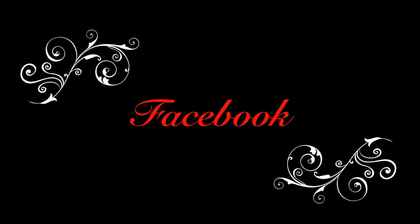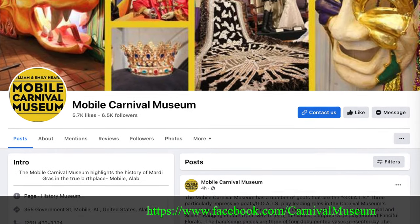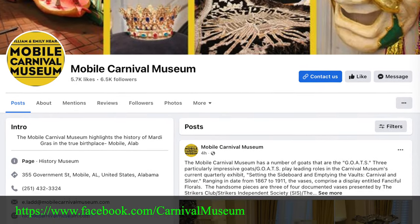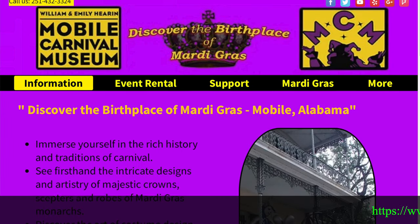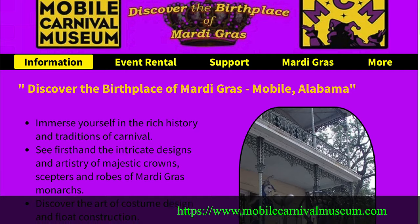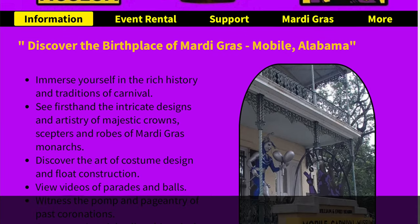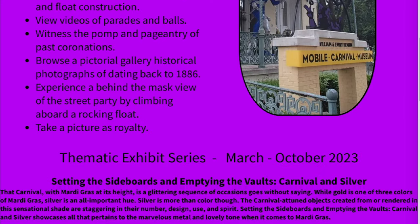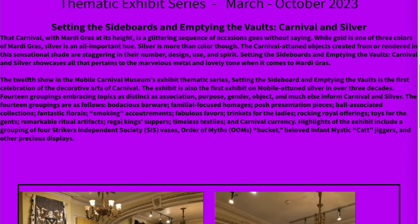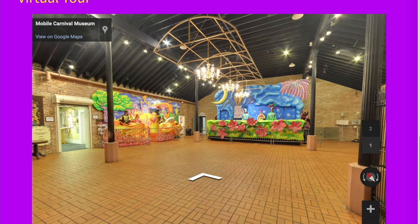Here's their Facebook page, and you can see a lot about the Mobile Carnival Museum, the history, and such. Here's their website, and the website has got a lot of neat information. You can discover the birthplace of Mardi Gras in Mobile, Alabama. Immerse yourself in a rich history and traditions of the carnival. First-hand viewing of things there. We've got a virtual tour right here on the website — you can take a look.